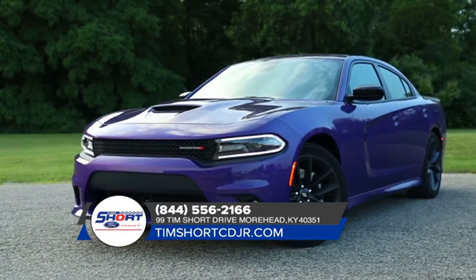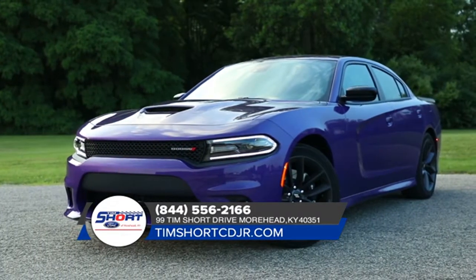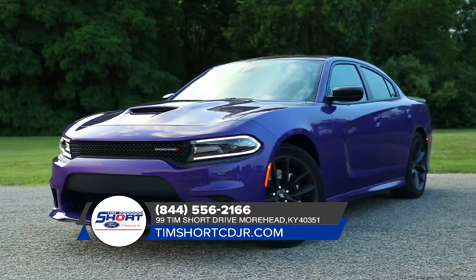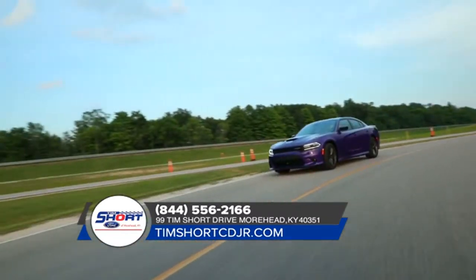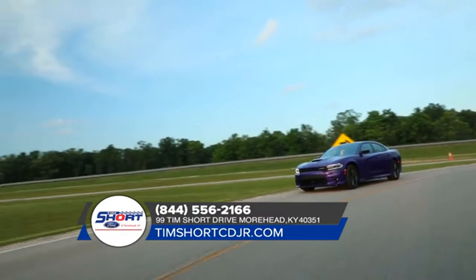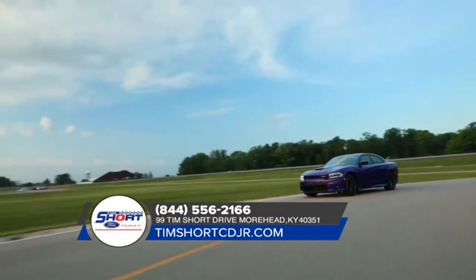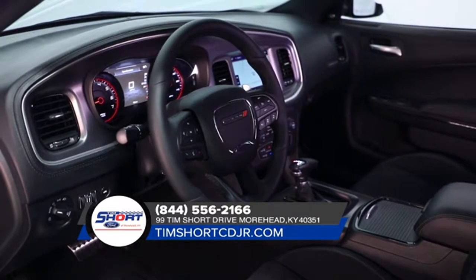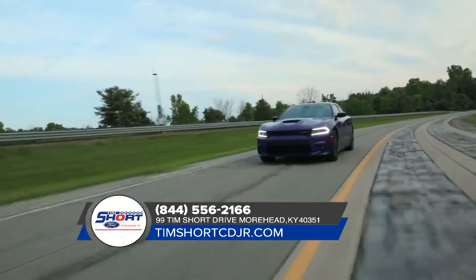The 2018 Dodge Charger is equipped with an imposing crosshair grille that leaves no question about this retro-modern muscle car's heritage, while the low lean profile and scalloped body side exude an amped-up attitude that begs you to put the pedal to the metal. Every inch of the Dodge Charger was meticulously designed to create a sleek, stylized finish.